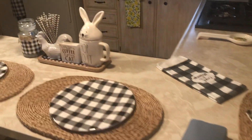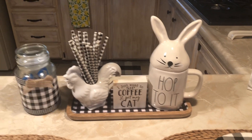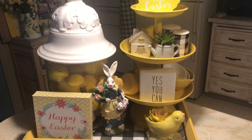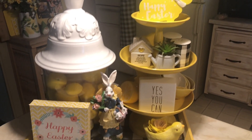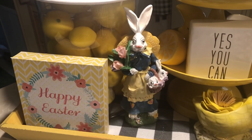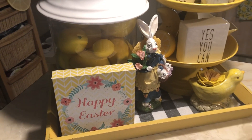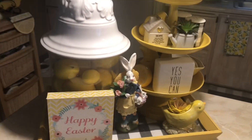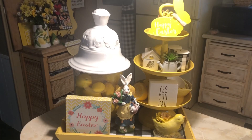Around the kitchen corner, I've got a little 'Hop To It' sign. On the tiered tray I put a little bunny sign and a couple little bunny signs, and then I've had this bunny for ages. Well, I hope everybody has fun decorating for Easter — I did! Bye!